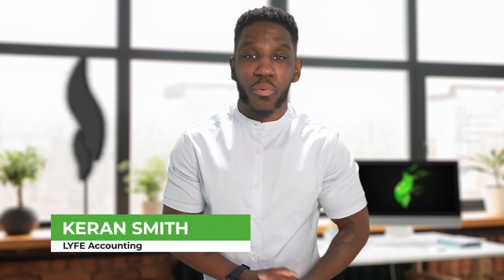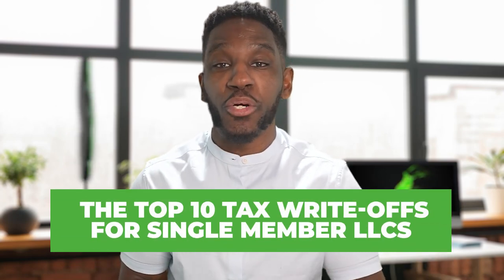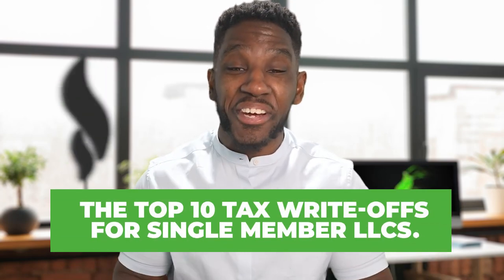Hey everyone, Karan here from Life Accounting, where we help you save on taxes and build your wealth. Today I'm going to give you the top 10 tax write-offs for single-member LLCs. These are the biggest tax write-offs you can take no matter the size of your business or how long you've been in business. Let's jump right into it.